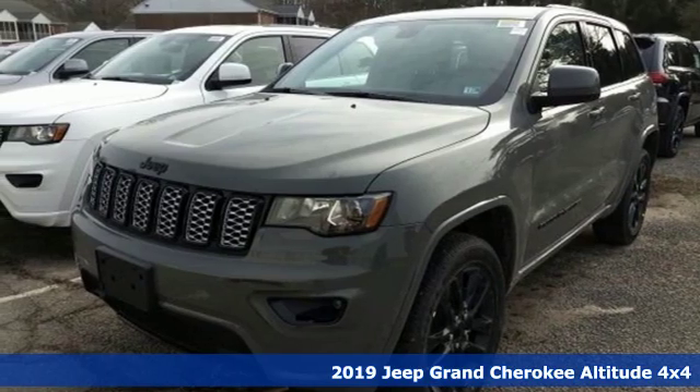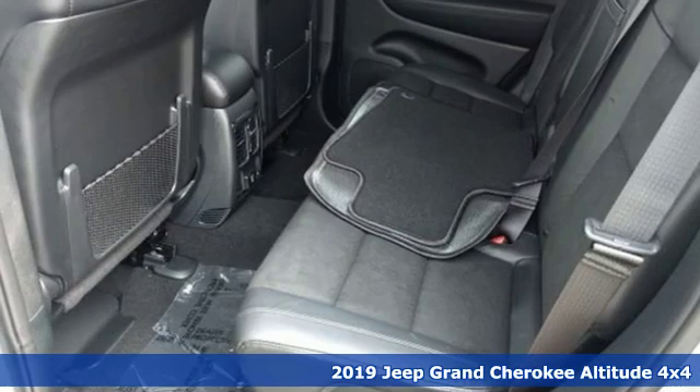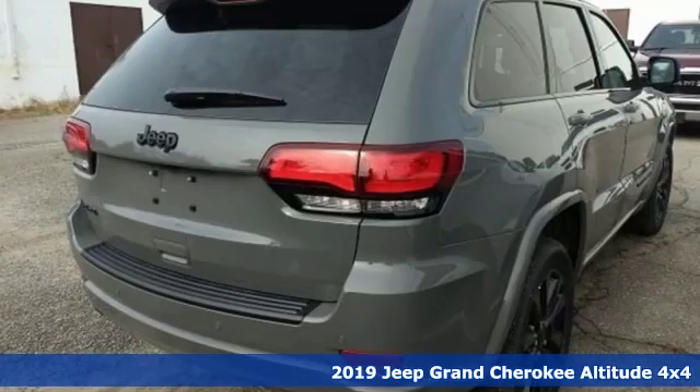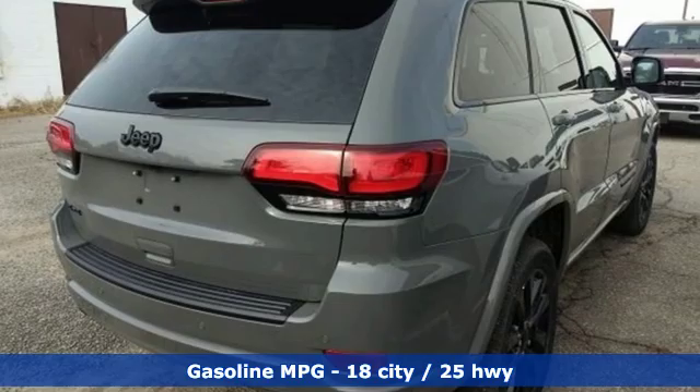It's a new 2019 Jeep Grand Cherokee. Everywhere you want to go, anything you want to do, Jeep takes you there. And with features like these, every drive's a pleasure.